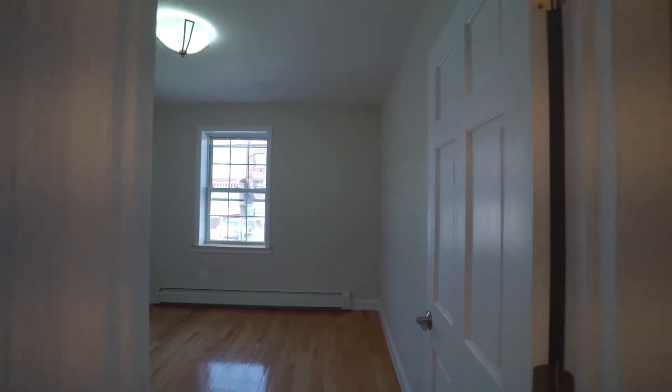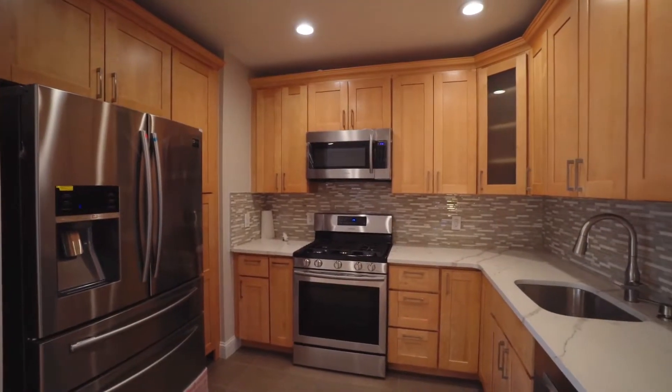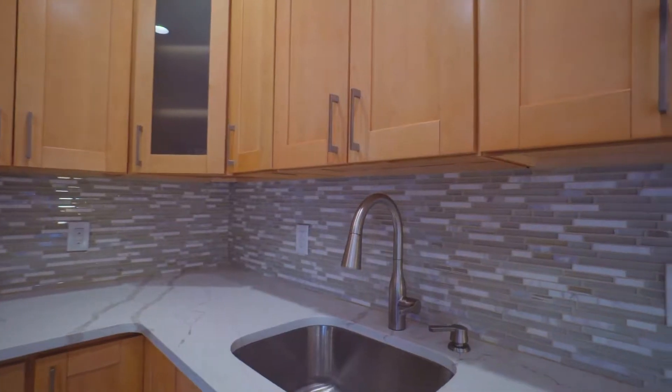This beautiful gut-renovated home features four bedrooms, a brand new kitchen with brand new stainless appliances.